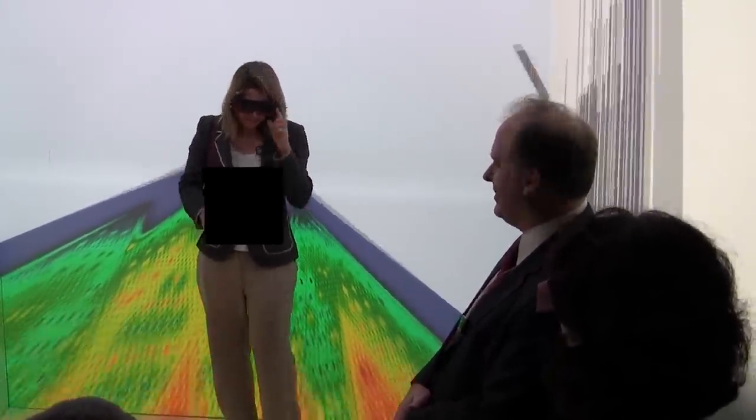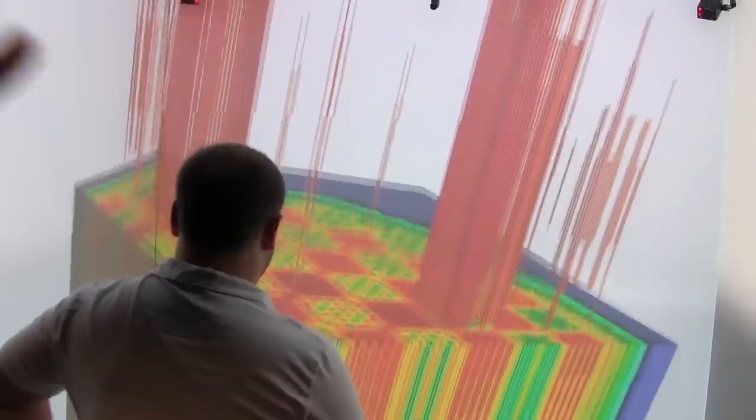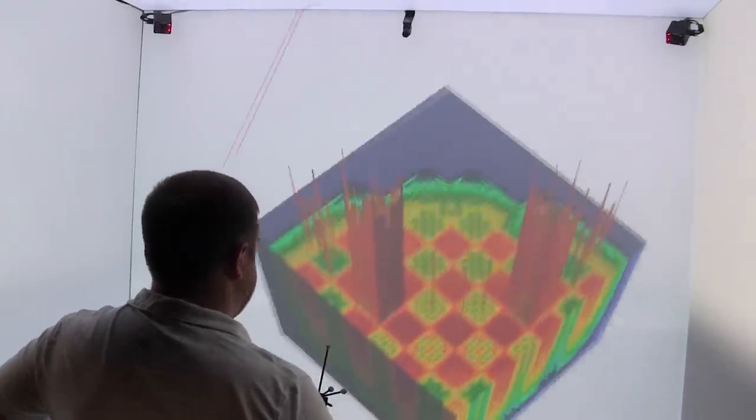We're focusing on pressurized water reactors — the core of a pressurized water reactor, which is about 60% of the U.S. fleet. But in general, the simulation technology we're putting together will be broadly applicable to a large class of reactors.